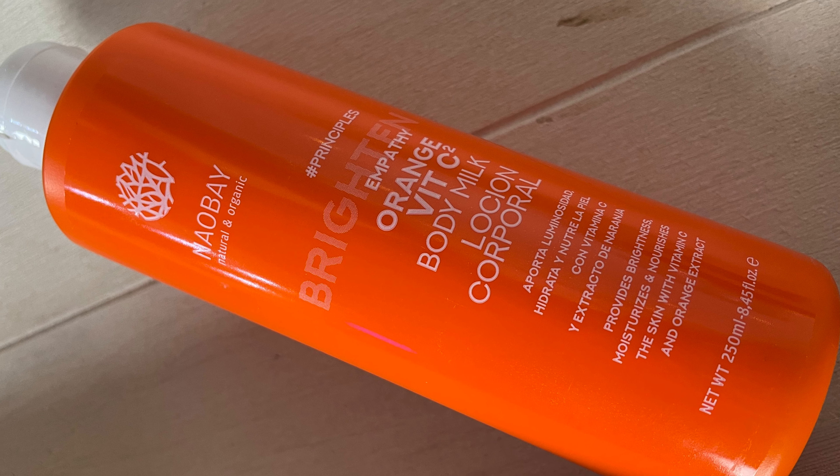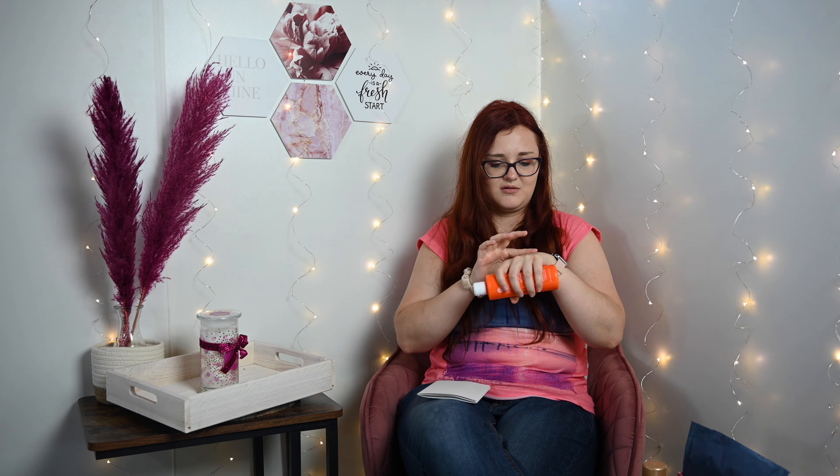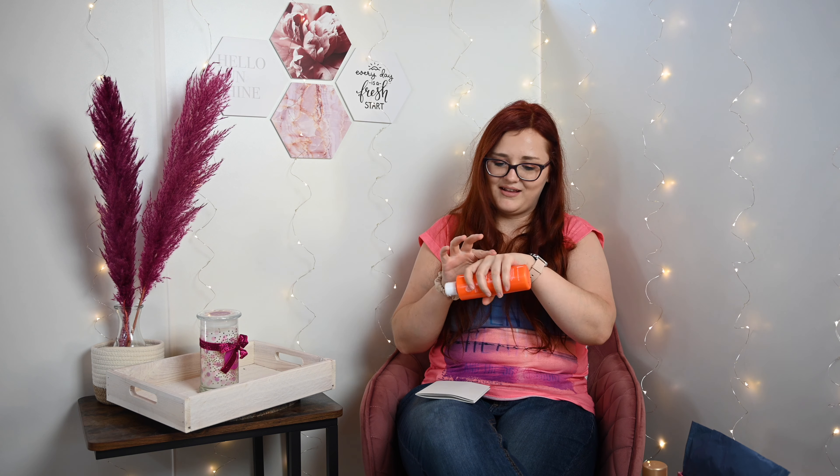Dann: Naobay. Von Naobay was? Naobay Brighton Empathy Orange Vitamin C Body Lotion, Corporal. 250ml auf jeden Fall. Das riecht auch schon gut – für mich riecht das ein bisschen weihnachtlich, ein bisschen nach Lebkuchen oder so, irgendwas mit Zimt. Milchreis mit Zimt – so riecht das. Sagt mir mal in den Kommentaren, was das für euch riecht. Für mich riecht das echt nach Milchreis mit Zimt und Orange. Pflegt auf jeden Fall auch wahnsinnig gut, fühlt sich sehr weich an und zieht auch echt schnell ein und klebt nicht. Sehr gut – ich hasse es nämlich, wenn die kleben.